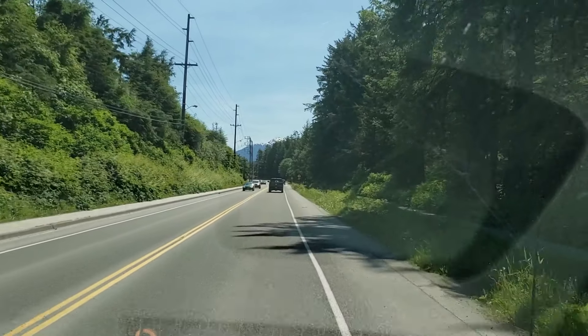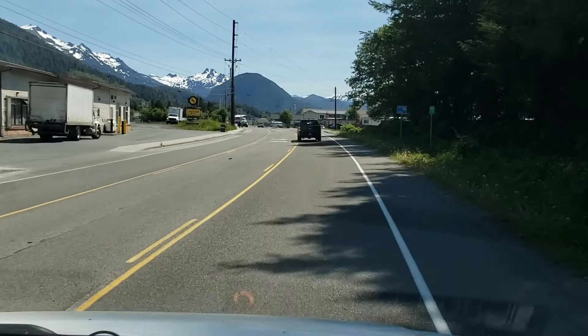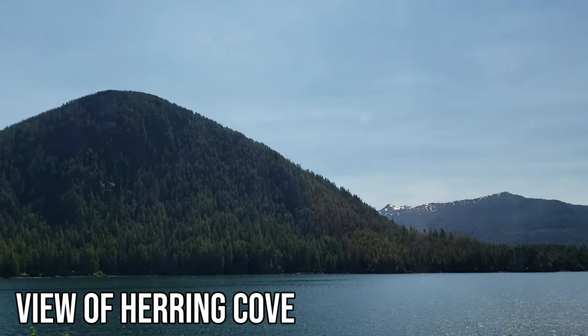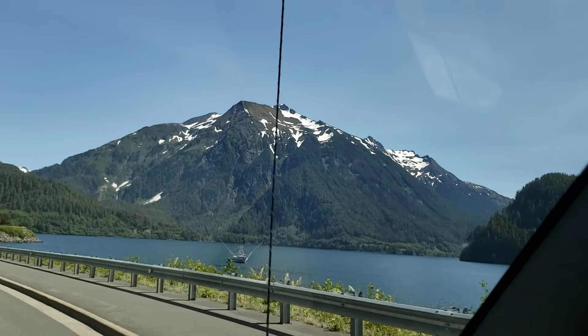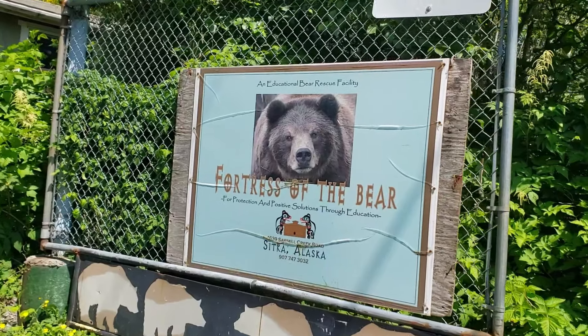They gave us an absolutely beautiful tour of the city and then we got onto the highway. Pretty much everywhere you look you can see snow-capped mountains — it was really gorgeous. We also saw a beautiful lake and they said if we had time later they were going to stop by. Our first stop was Fortress of the Bear, a facility that tries to save as many endangered bears as possible.